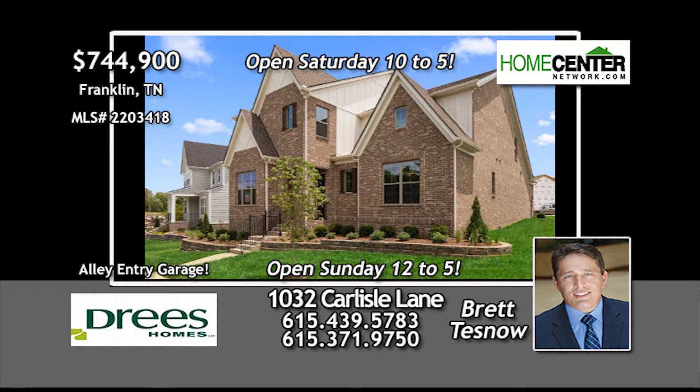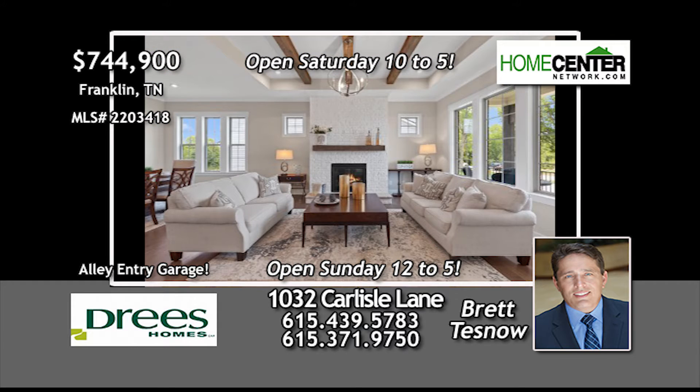This brand-new five-bedroom, four-bath, 3,400-square-foot Drees home in Franklin has a fabulous open design.